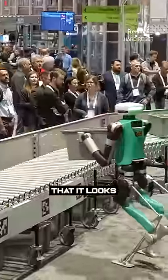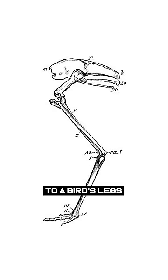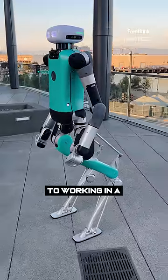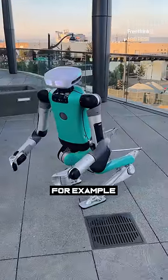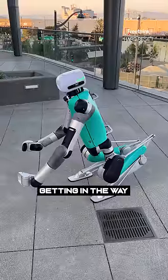You've probably noticed that it looks a little different. Digit's legs are closer in terms of how they function to a bird's legs, and they give it some interesting advantages when it comes to working in a human-centered environment. For example, it's easier for Digit to crouch all the way down without its legs getting in the way.